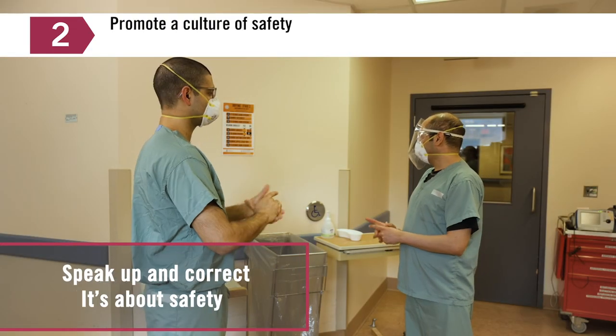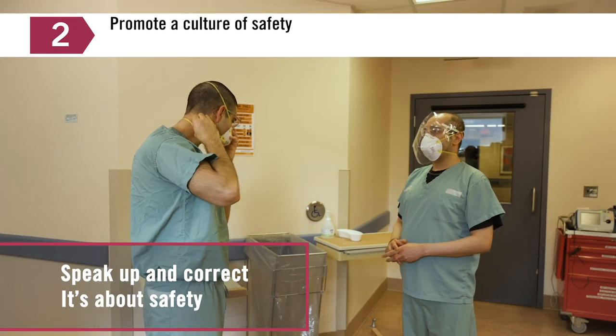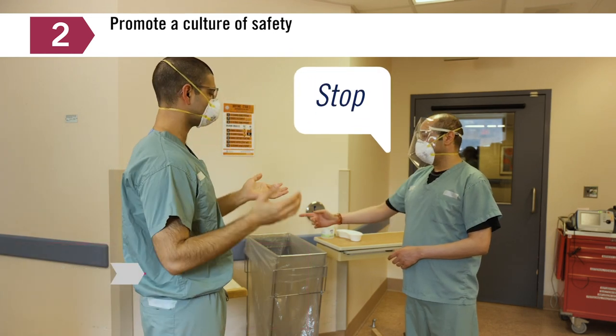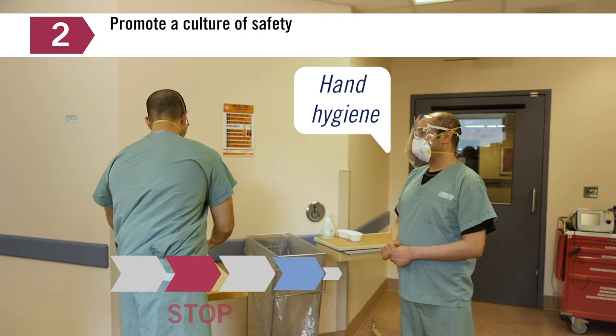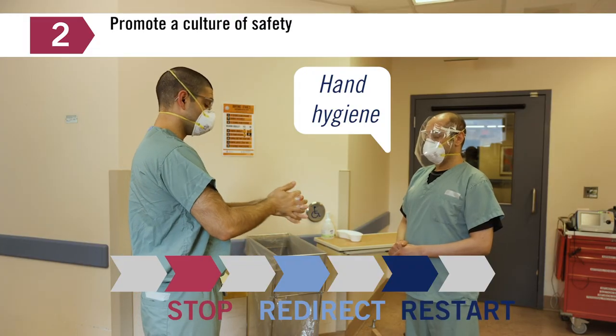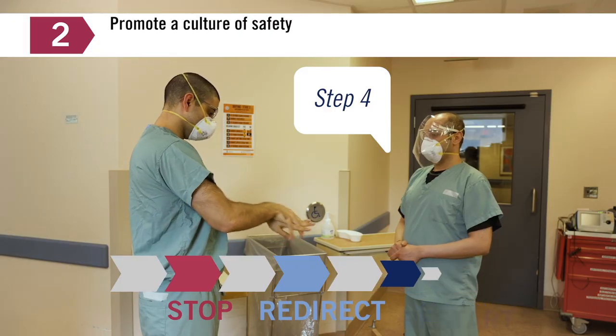Be prepared to speak up and correct something that didn't go well. It's not about shame or blame — it's about safety. If a mistake is identified by the healthcare worker or buddy, remember to pause, perform hand hygiene, and refer to the visual aid before proceeding.